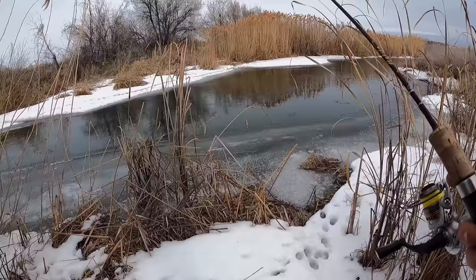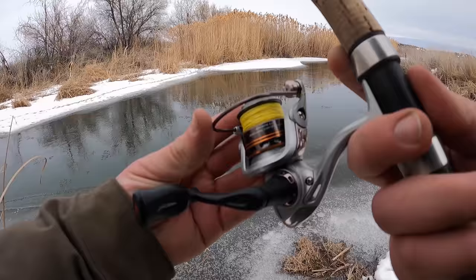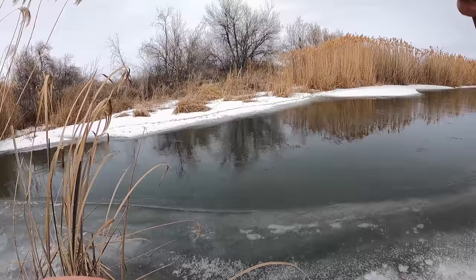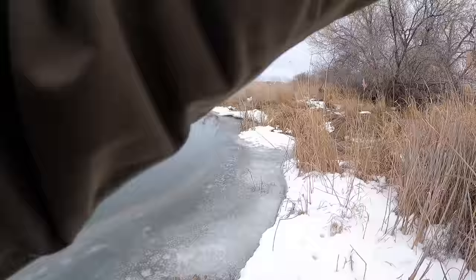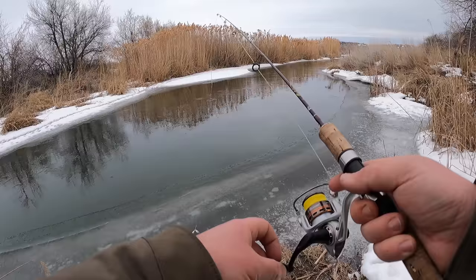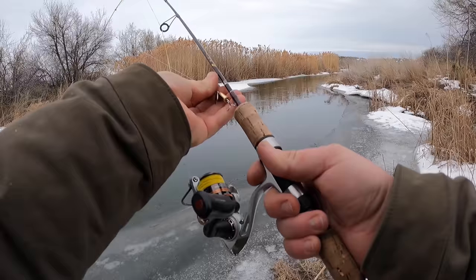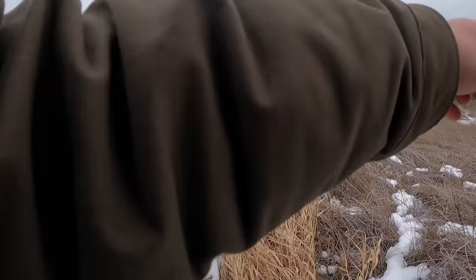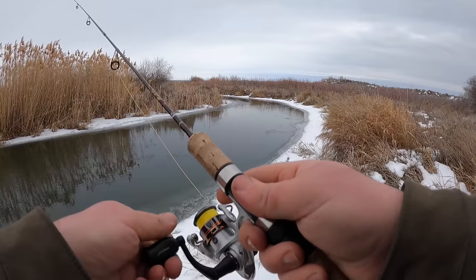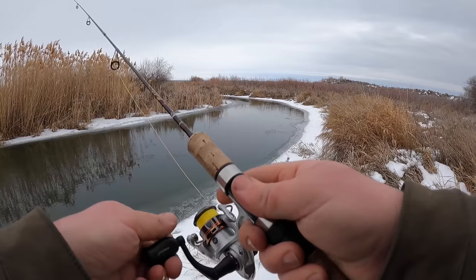I hope this ice is solid. The water's a lot deeper right here — come on, baby. I'll move just down the river a little bit. There's got to be a trout in here somewhere. There ain't no fish here — we're going to keep moving.